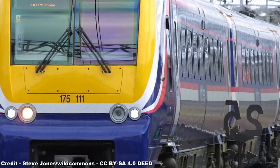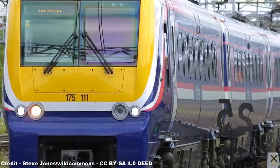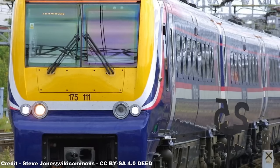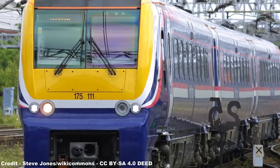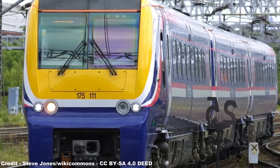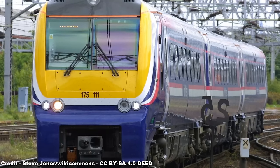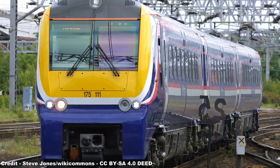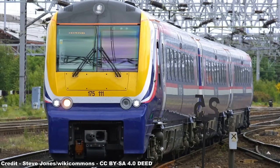For the Class 175s, issues relating to these units included clearance problems at Conwy Tunnel in North Wales due to their width, thus requiring a cutting back of the stonework, fault indicators being too sensitive that led to errors being highlighted that didn't exist, resulting in unnecessary service cancellations, problems with the horn, and most importantly, issues with the dynamic brake retarders.